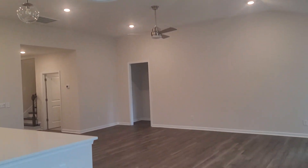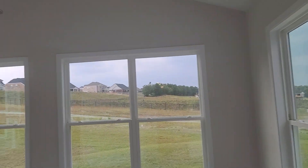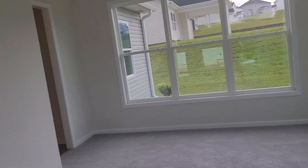Right behind the fireplace is also a sunroom space. There's carpet in here, but it's a great space for an additional living area and it does have vaulted ceilings as well.